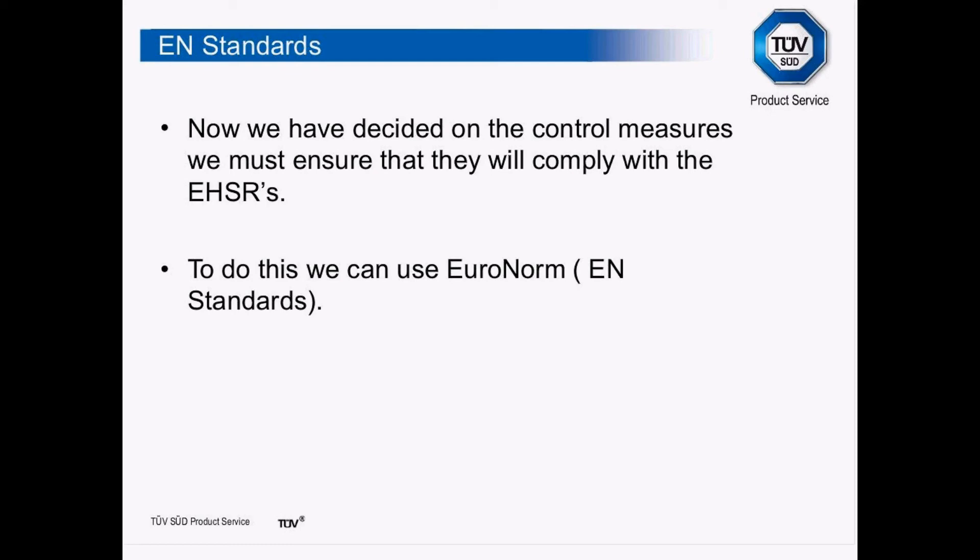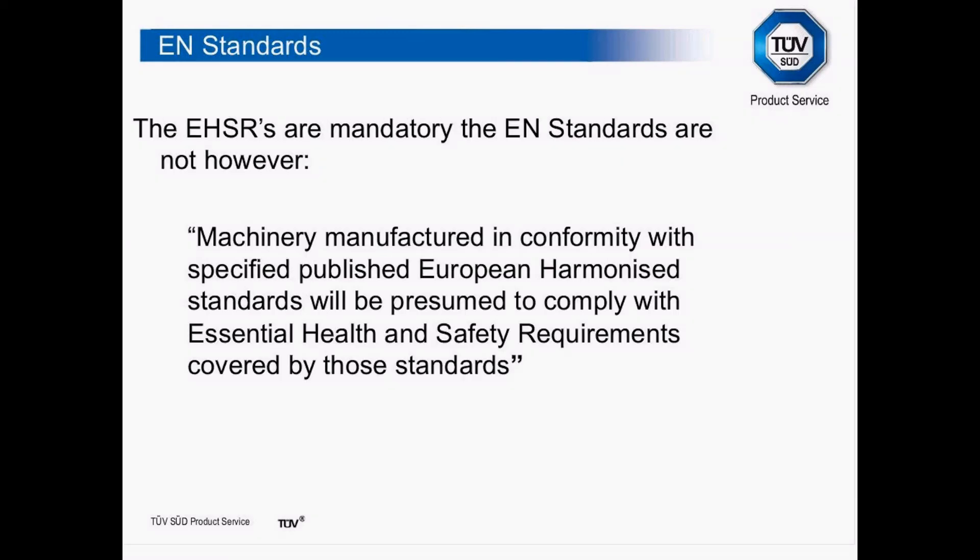Looking at when we look at machines — modifying, manufacturing, or maintaining them — if we have any issues to address, we need to look at EN standards, the European Normalisation standards. Machinery conforming with specified published European harmonised standards will be presumed to comply with the Essential Health and Safety Requirements covered by those standards. So if I'm looking at guarding and reach distances, if I follow what the standard says, I have met my obligations — I don't have to do any more than what the standard says.